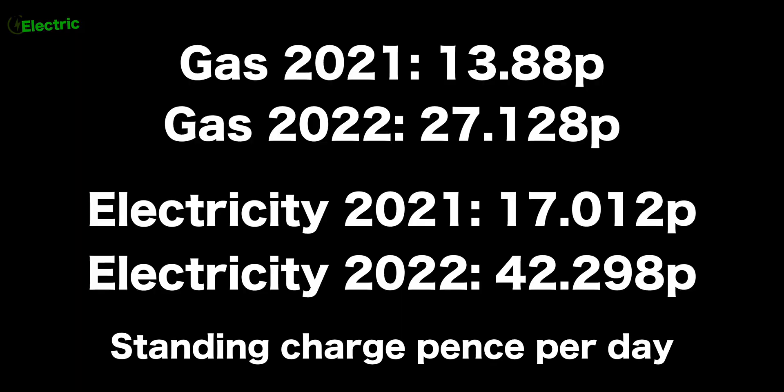Before we get to the figures, there's the standing charge to consider, because that has also changed between 2021 and 2022 — it's gone up a lot. We're going to completely ignore that.